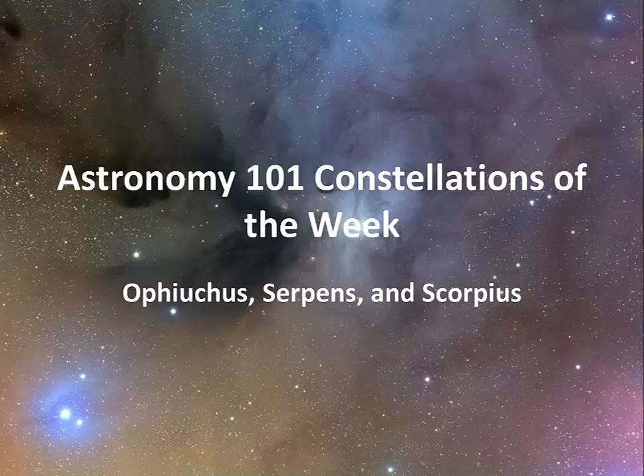This week's constellations are Ophiuchus, Serpens, and Scorpius. When we look in this direction in the sky, we're looking toward the center of the Milky Way galaxy, and stars get pretty crowded there, as you can see in this photograph, which was taken with a large professional telescope.